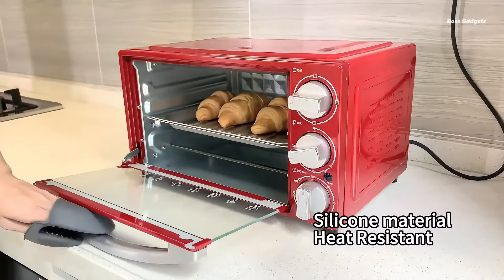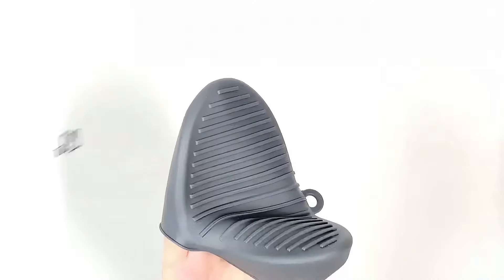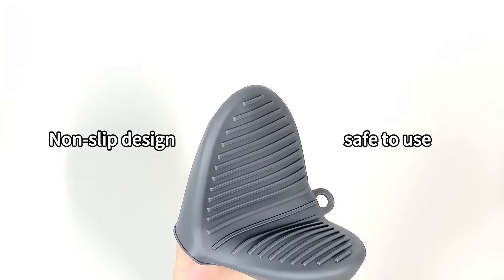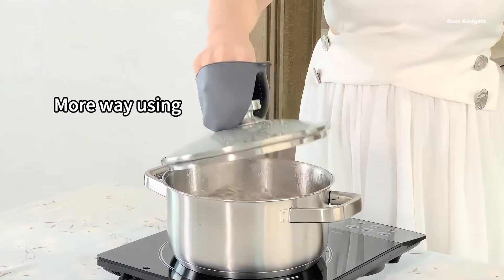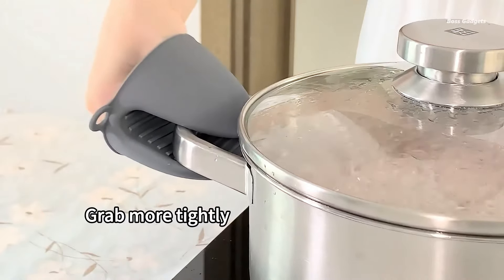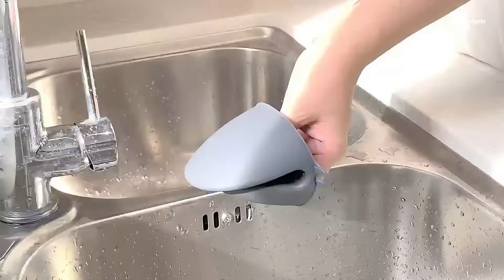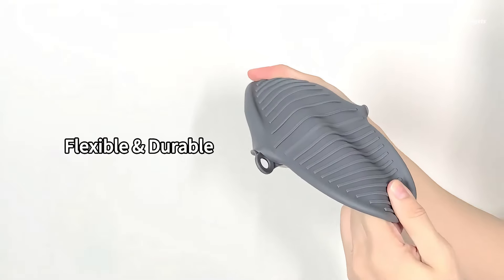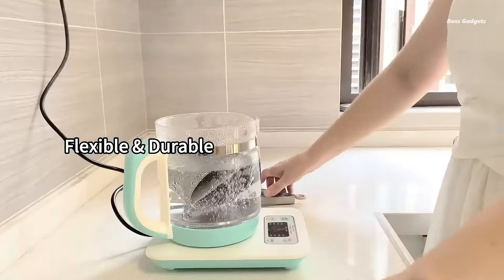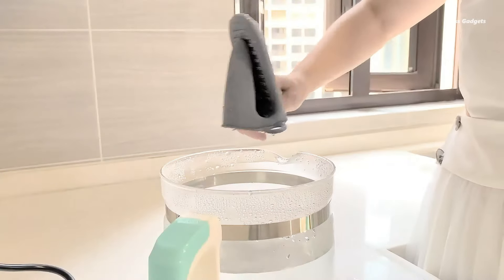These heat-resistant mini mittens are perfect for use with toaster ovens, full-size ovens, microwaves, and air fryers. Users praise their convenience and effectiveness. One customer found them easier to use and store than full-size silicone gloves, while still providing excellent protection. Their modest price point makes them an excellent value. The vibrant color adds a pop to your kitchen, and many find them ideal for gifting to friends and family. Remember to always be mindful of hot surfaces when using them.